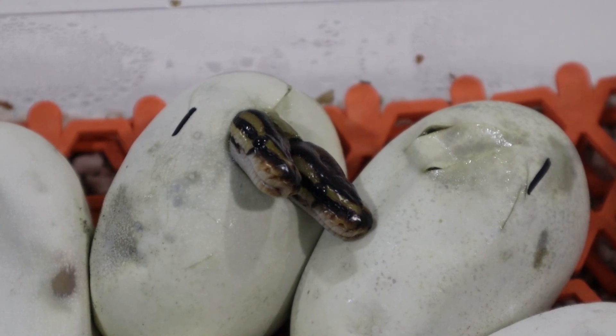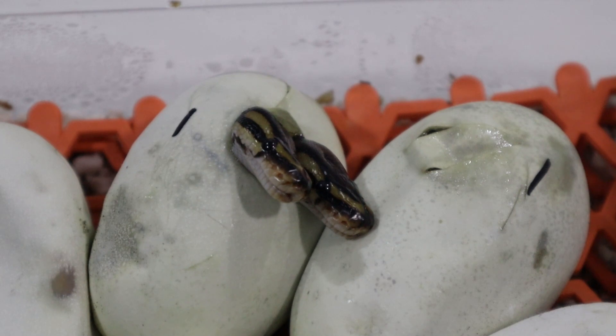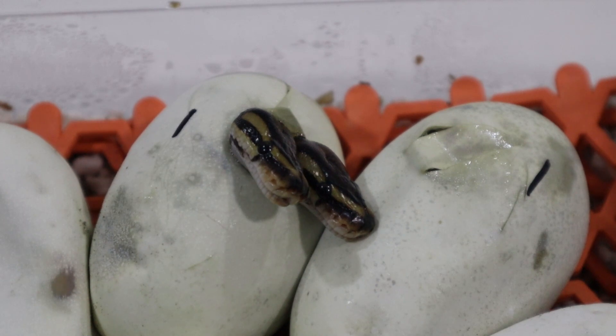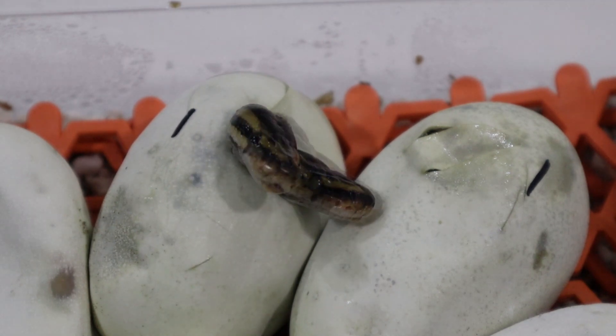We'll get a better look at these two twins when they come out of the egg. You can see the egg to the left of them here has also pipped, and I can see a lighter-colored snake in there, but it is not a visual lavender. We still have six eggs to pip or hatch, so I'll leave them a little bit longer in the incubator and we'll see what pops out. But there we go — that's twins. Awesome.